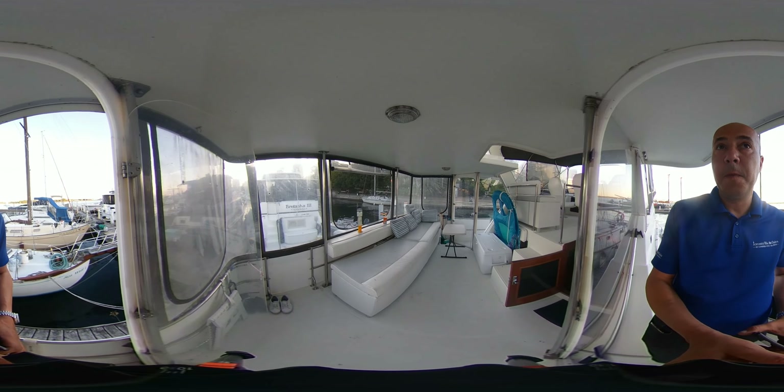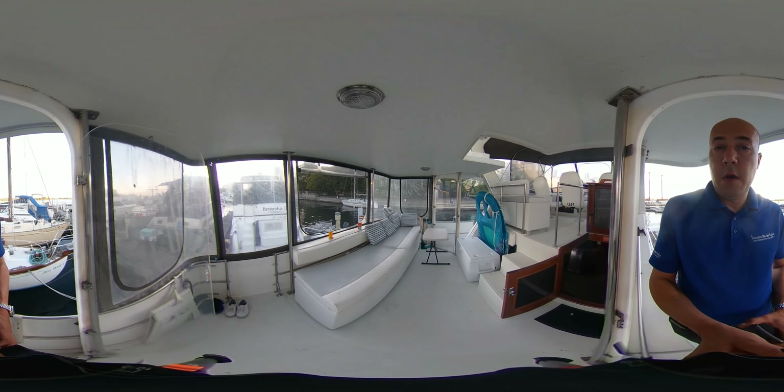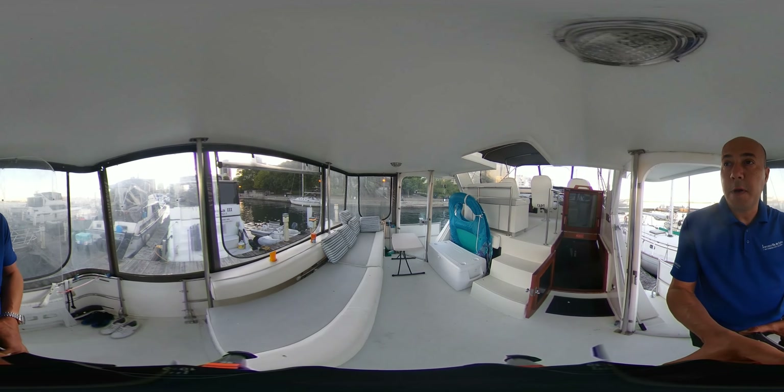This is our aft cockpit area, full enclosure with a door on either side.